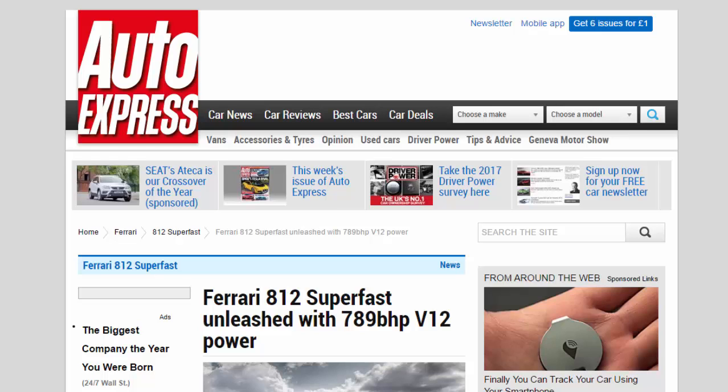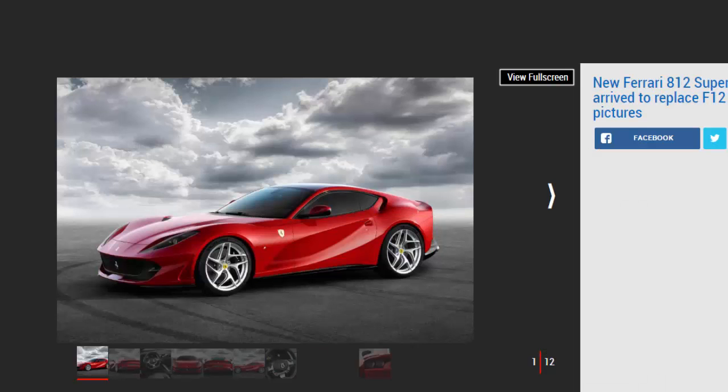Ferrari 812 Superfast unleashed with 789 bhp V12 power. The new Ferrari flagship GT car gets 20 bhp more than the F12 TDF, a top speed over 211 miles per hour, and a Geneva Motor Show debut. Ferrari will use this year's Geneva Motor Show to debut its new flagship V12 supercar called the 812 Superfast, boasting the most powerful naturally aspirated V12 engine the firm has ever produced.